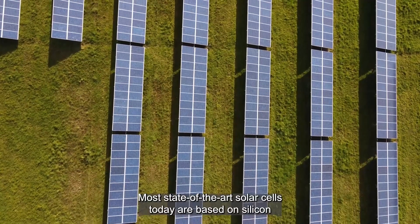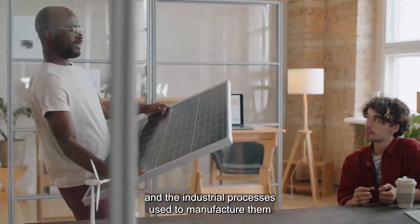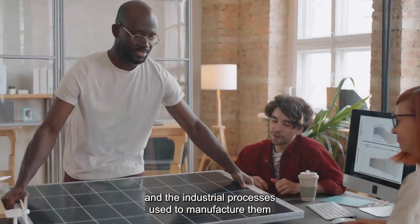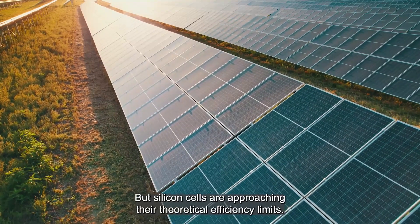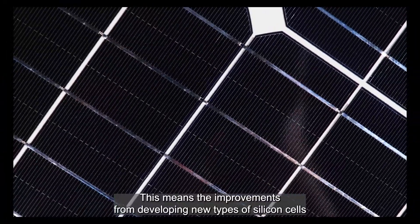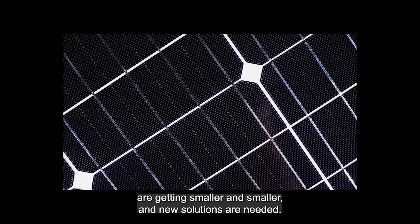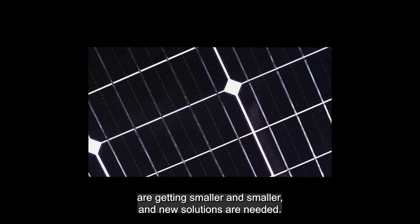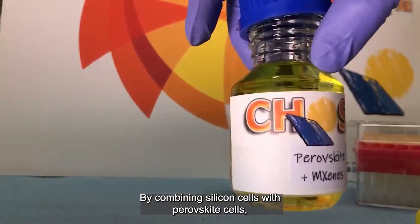Most state-of-the-art solar cells today are based on silicon, and the industrial processes used to manufacture them are widespread and well-established. But silicon cells are approaching their theoretical efficiency limits, which means the improvements from developing new types of silicon cells are getting smaller and smaller, and new solutions are needed.